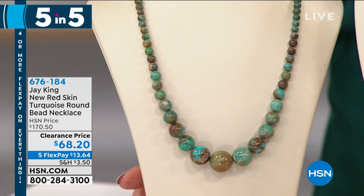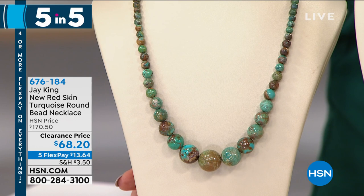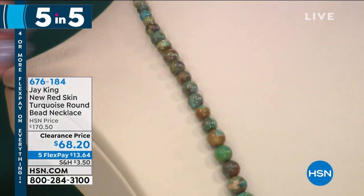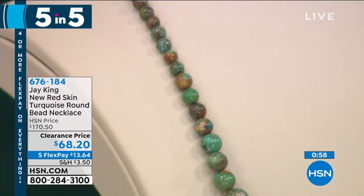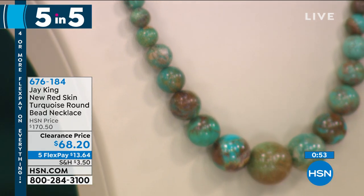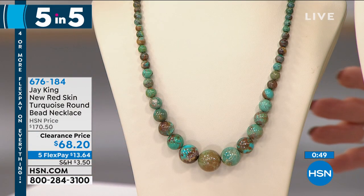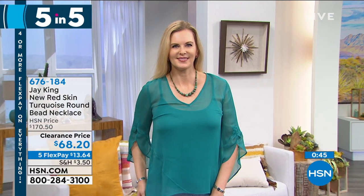My producer Pat said, 'Lenny, I know it's only one minute but please take your time so everybody understands how extraordinary these special offers are as part of our five and five.' We're starting off with new red skin turquoise — a beautiful rounded individual beaded necklace. Jay will be joining us in just a few seconds, and our beautiful model Colette is joining us this afternoon.